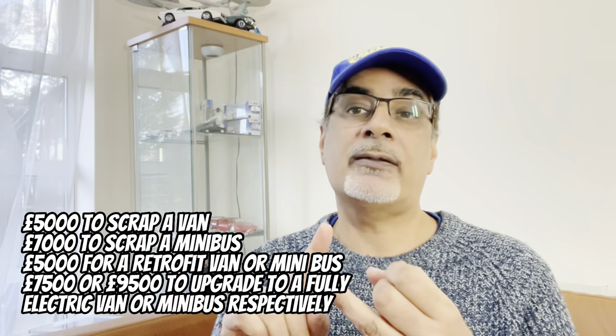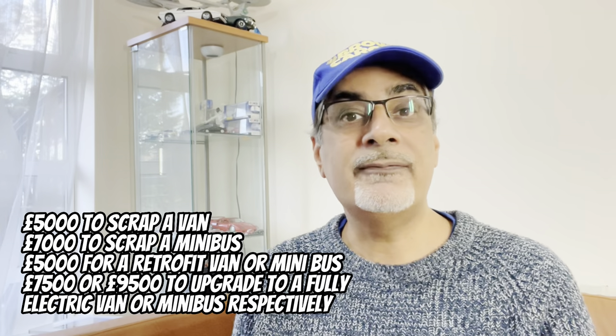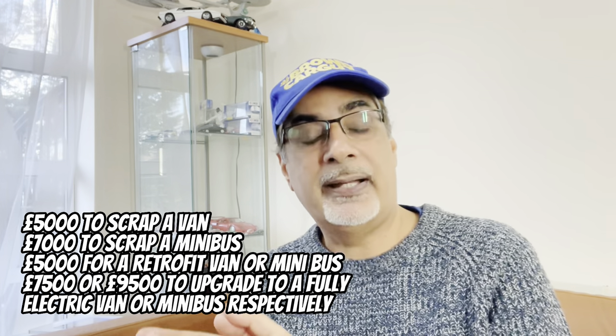Back to small businesses and charities: they can apply for up to £5,000 to scrap a van, up to £7,000 to scrap a minibus, and up to £5,000 to scrap a retrofit van or minibus — or even up to £7,500 or £9,500 if they choose to upgrade to a fully electric van or minibus, respectively. There's also an exemption up to October 2027 for recipients of certain disability benefits — probably blue badge holders — and for nominated drivers. This covers wheelchair accessible and adaptive vehicles, and is also available for people who live outside of London when they come in.